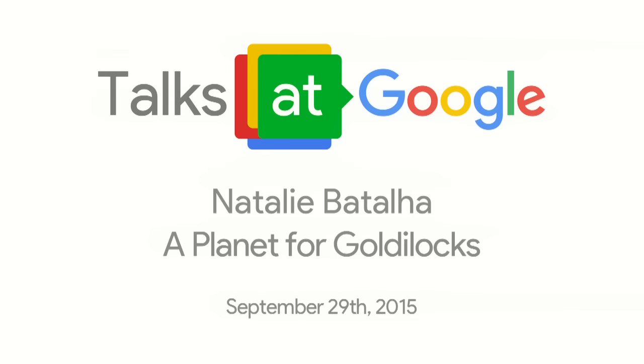Hi, everyone. Thanks so much for coming to our latest NASA Google Talk. This one is especially interesting — it's had a lot of buzz around it the last couple of days. I'd love to introduce Natalie Battaglia. She's an astrophysicist at NASA Ames and has been there for about 15 years, since the inception of the Kepler program. We're really excited to have her.